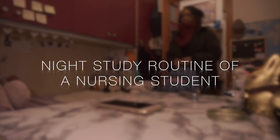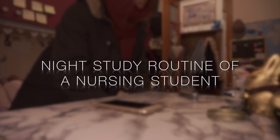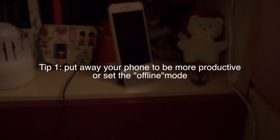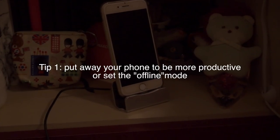Good evening everyone. Today I want to share with you my night study routine. I used to come back home after university at around 6 or 6:30 PM, get comfortable, and the first tip I want to tell you is to put away your phone to be more productive, or set it to offline mode. Believe me, you're going to be focused only on your books — no chatting.